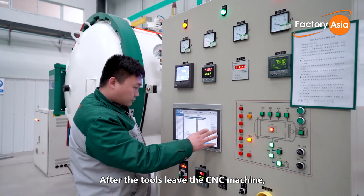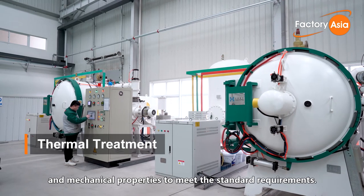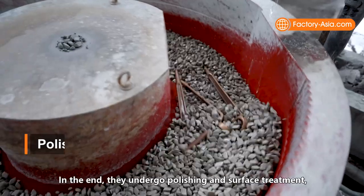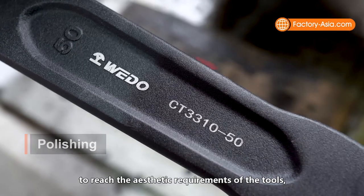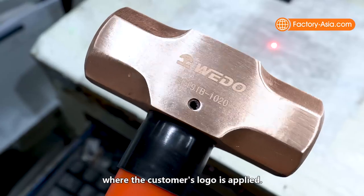After the tools leave the CNC machine, they are heat treated to increase the strength, toughness, and mechanical properties to meet the standard requirements. In the end, they undergo polishing and surface treatment to reach the aesthetic requirements of the tools, and post for laser engraving where the customer's logo is applied.